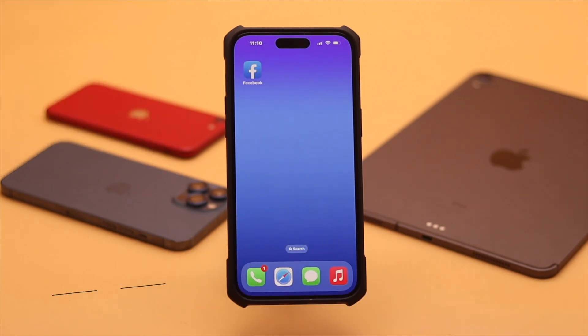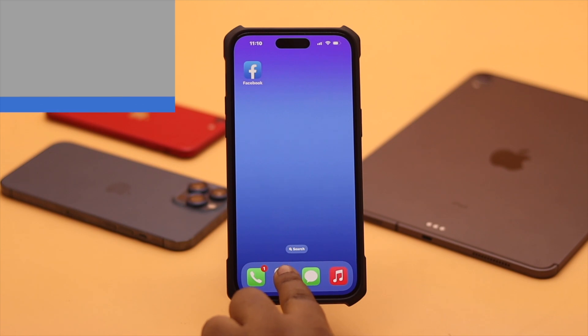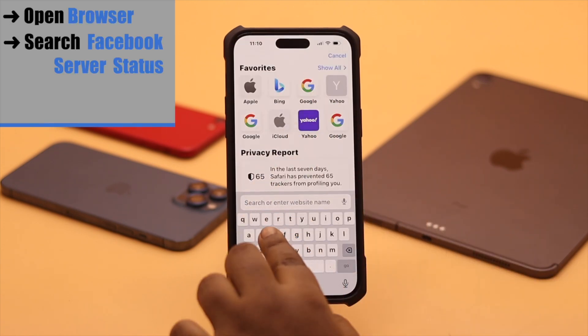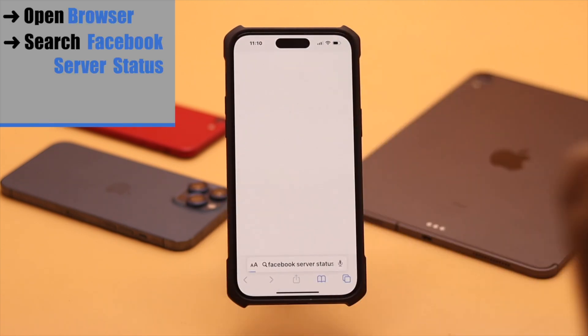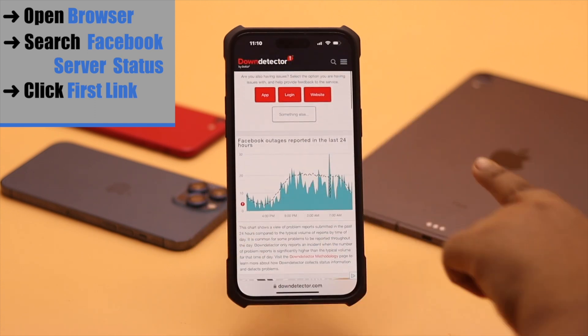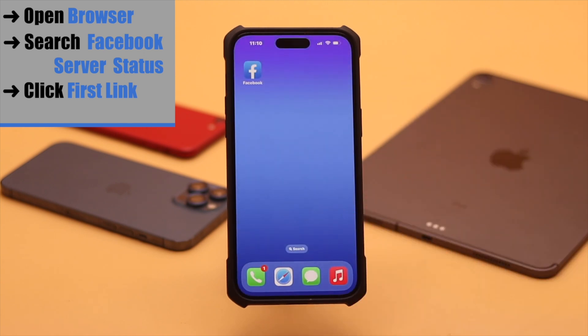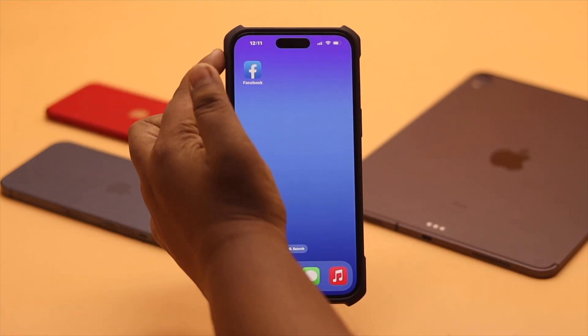If after doing all this you are still having this problem, you need to check Facebook server status, as if it is down then no matter what you do you won't be able to receive the verification code. Open your preferred browser, search for Facebook server status, click on the first link. Now check the graph — if it is very high, that means the server could be down and you have to wait for them to fix the issue.